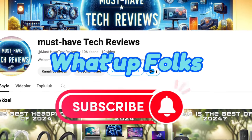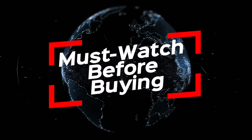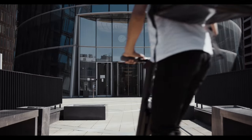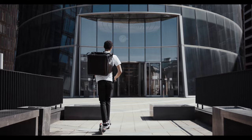What's up folks! Welcome back to our channel where today we're diving into the ultimate guide for 2024. Hey tech enthusiasts, welcome aboard — must watch before buying. Best electric scooters of 2024. Strap in as we zoom through the latest innovations in urban mobility, showcasing the top electric scooters of the year.